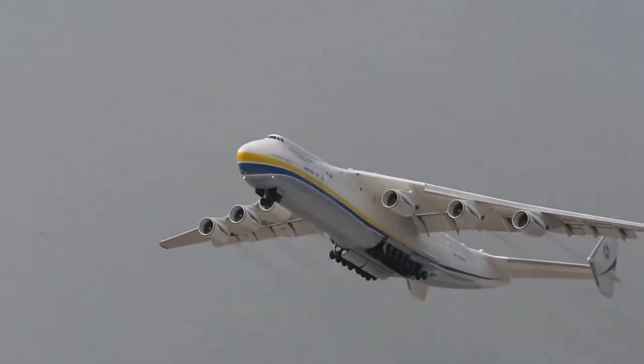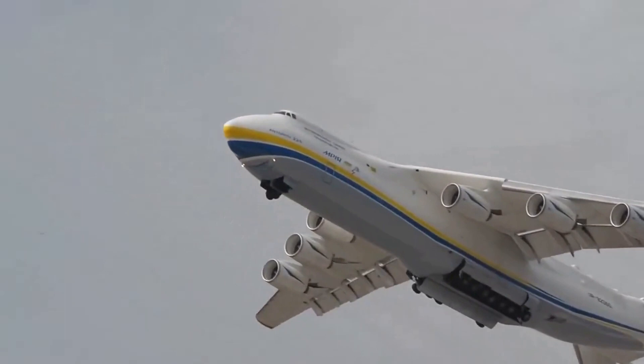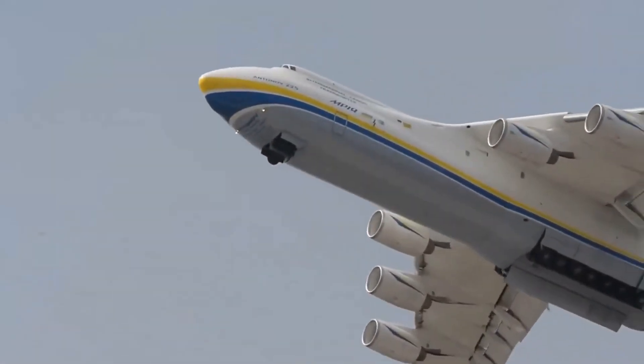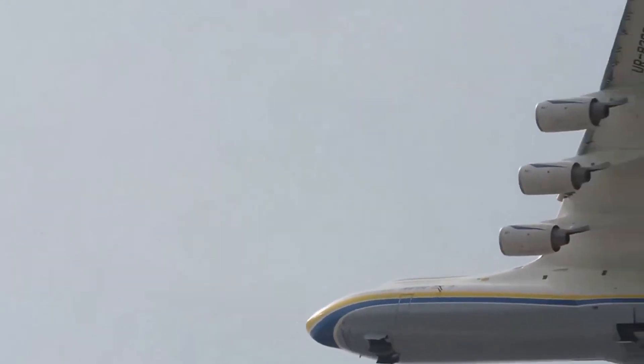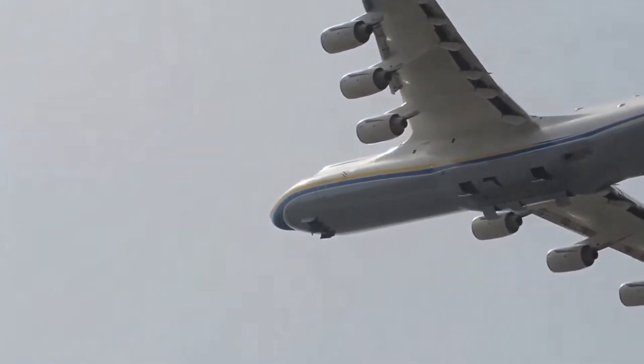Thank you for watching this video about the Antonov An-225 Maria. We hope you enjoyed learning about its remarkable engineering accomplishments and its impact on aviation history.